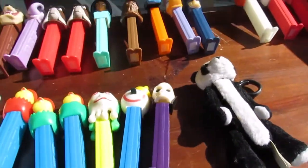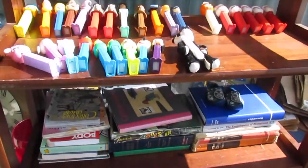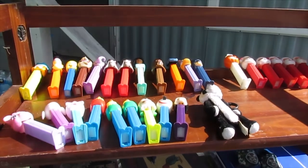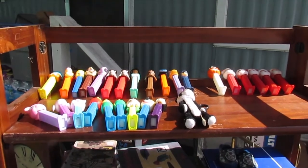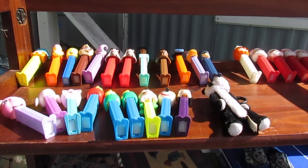That is all of my Pez collection that I found in the unit. If anybody thinks any of these are worthwhile or wants them, leave a comment, and if I still have them by the time I see your comment I will try and get in touch with you. Have a great day.